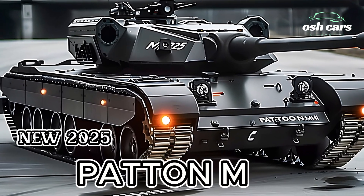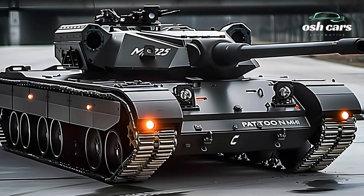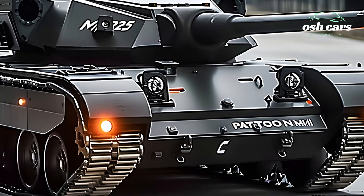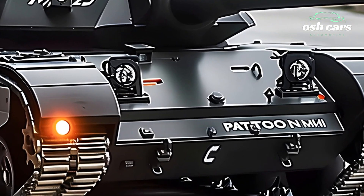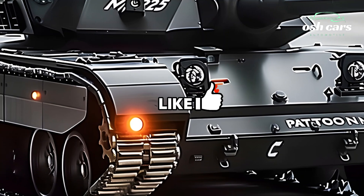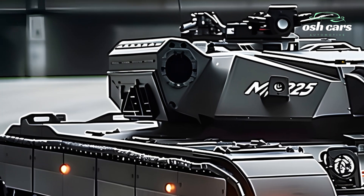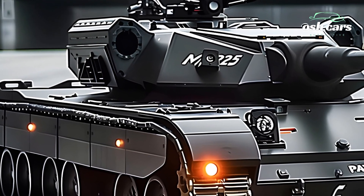Exploring the 2025 M47 Patton Tank: Classic Armor, New Capabilities. The 2025 M47 Patton Tank revives the legacy of a Cold War classic, reimagined with advanced technology to meet the needs of modern battlefields. Originally celebrated for its robust design and versatility, the M47 Patton returns with state-of-the-art upgrades in firepower, protection, and mobility, bridging the gap between history and innovation.